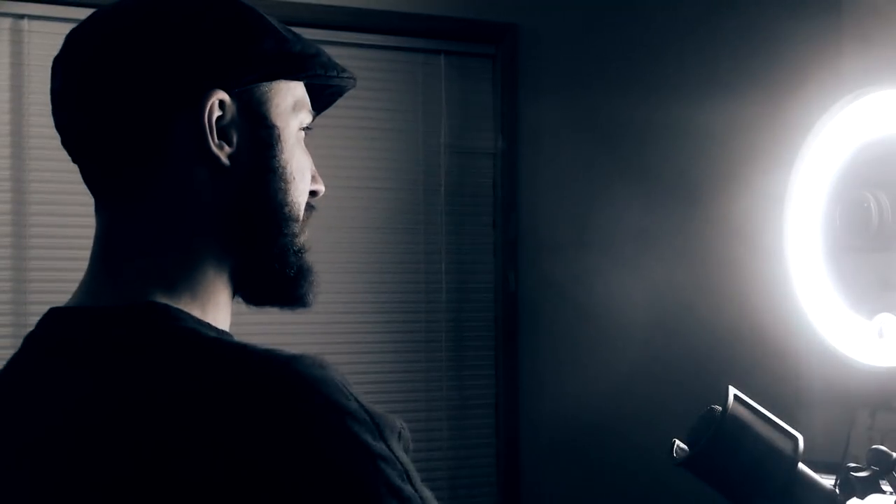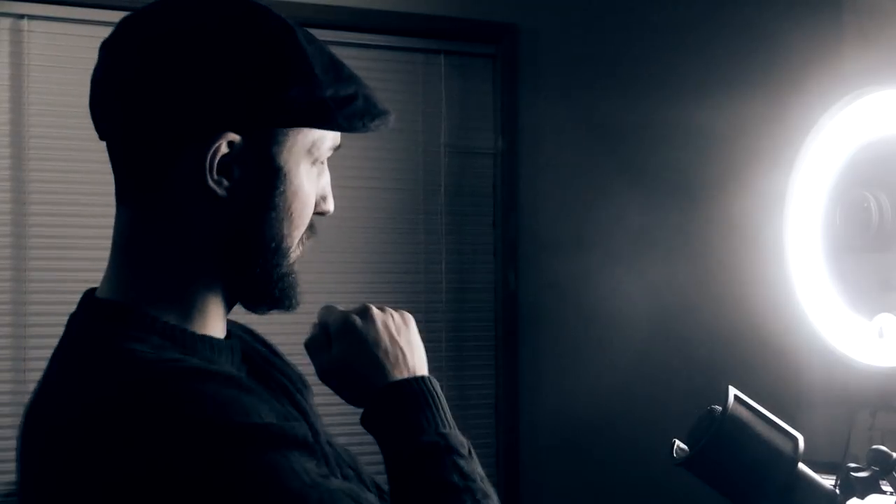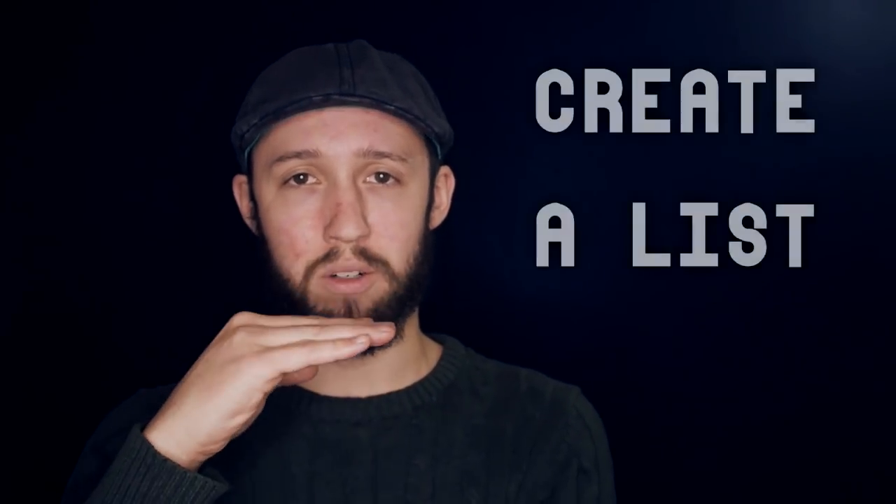Now obviously the items you'll be placing throughout your mind palace won't always be normal everyday items. It might be one or two times, but it will vary — and that brings us to adding information to your mind palace. The very first step, which is very often overlooked in videos, tutorials, and books, is that you need to categorize the information you have into a numerical list.